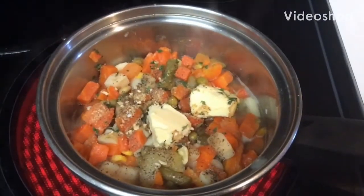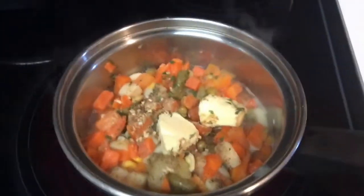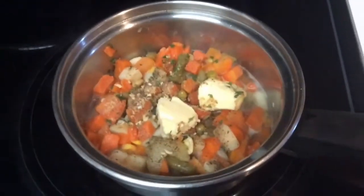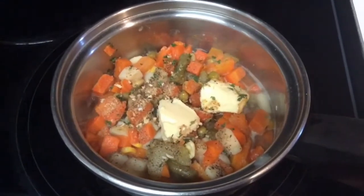Good morning, this is Patty and I'm coming to you. This morning I'm fixing some mixed vegetables and I have seasoned these vegetables well.